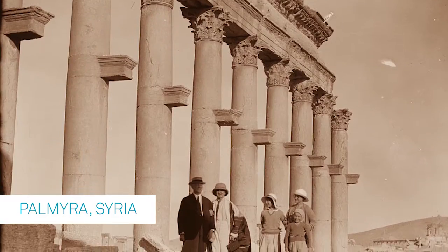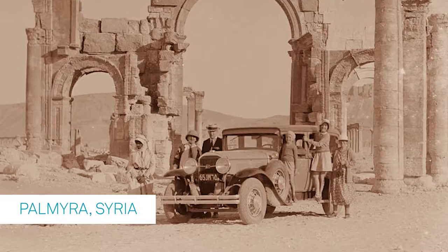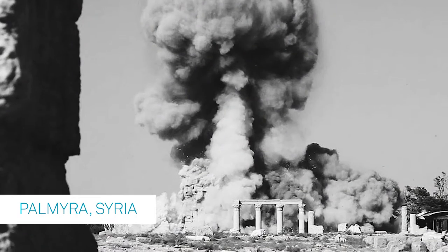The next step after the destruction of art is the destruction of people, and that's why it's important to bring awareness of this campaign. Understanding patterns is one of the first steps in understanding how to combat these issues and stop this type of destruction.